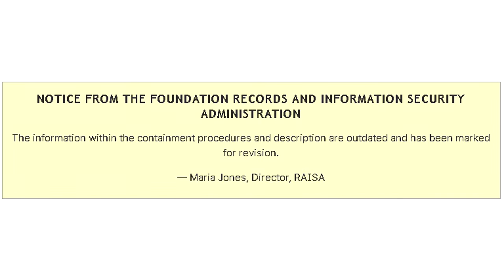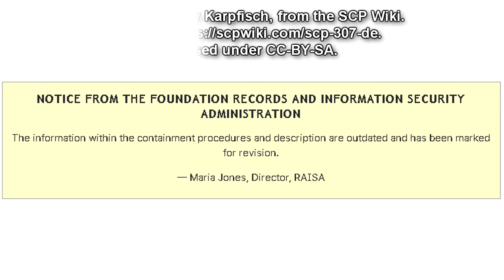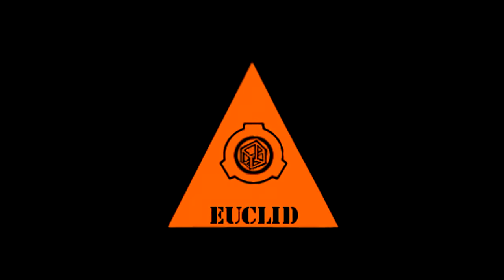Notice from the Foundation Records and Information Security Administration. The information within the containment procedures and description are outdated and has been marked for revision. Maria Jones, Director, RAISA. Item number SCP-307-DE. Object Class: Euclid.